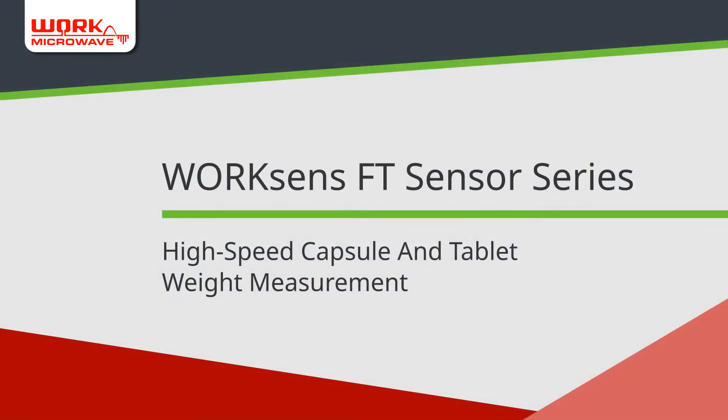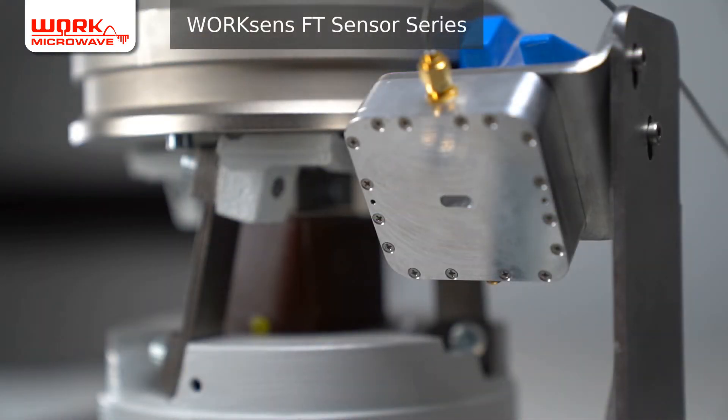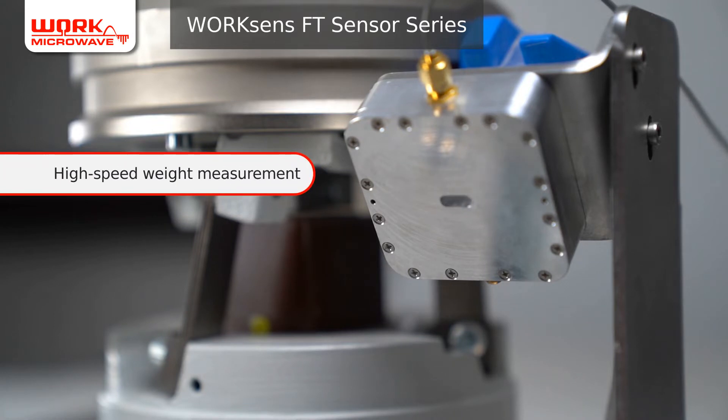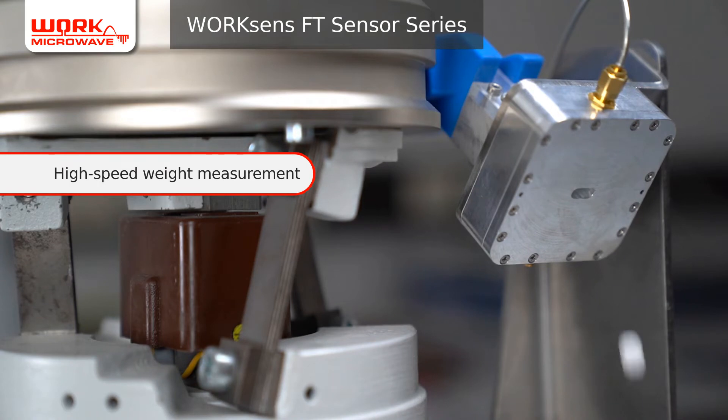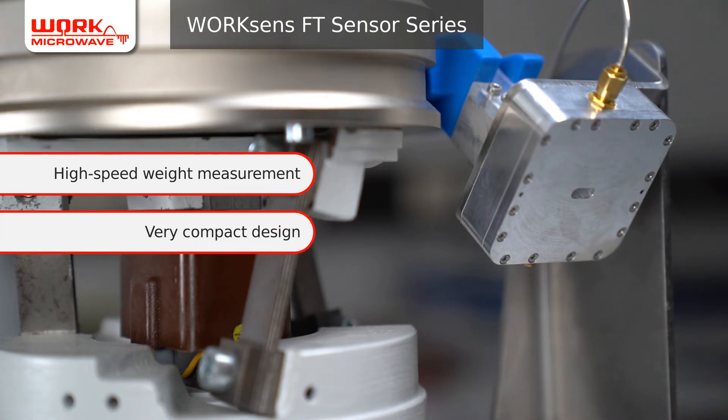Work Microwave has developed a reliable high-speed measurement sensor system for tablets and capsules. The Work Sense FT sensor series is perfect for the requirements of pharmaceutical quality assurance. The microwave-based FT sensor technology enables weight measurement of up to 15 capsules or tablets per channel per second — ideal for fast-running production lines.